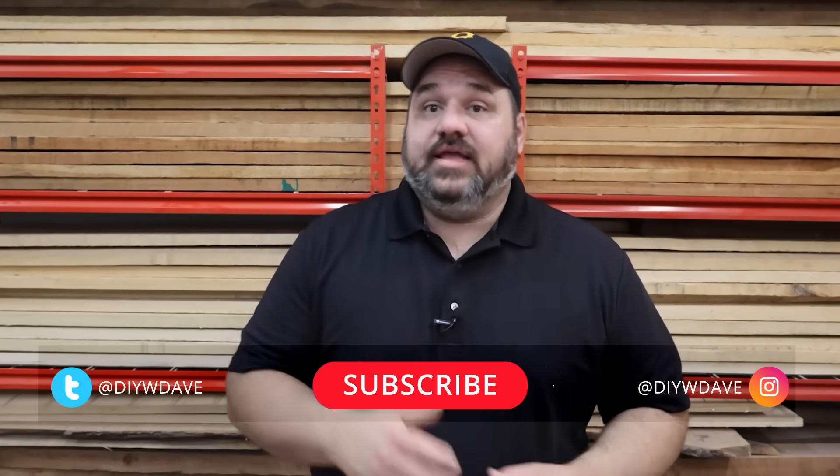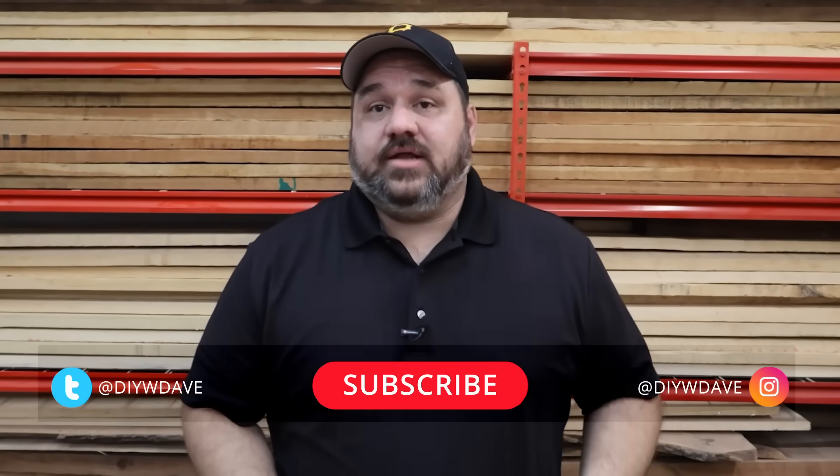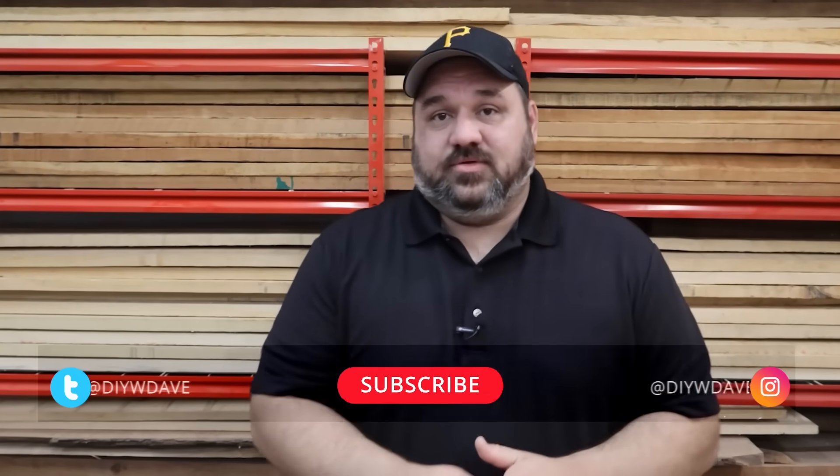Would you use a super wood beam in your home? What problems do you see with a product like this, and what other uses could there be? Leave a comment and let me know your thoughts. If you liked this video, please hit the like button and subscribe to the channel. Thanks for watching and I'll see you in the next one.